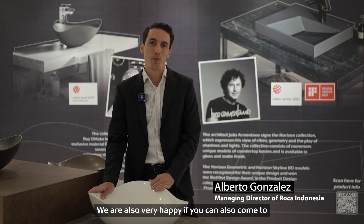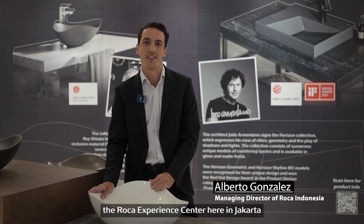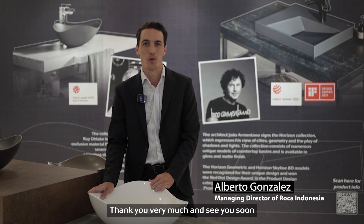We are also very happy if you can come to Jalan Senopati number 20, which is the address of the Roca Experience Center here in Jakarta. Thank you very much and see you soon.